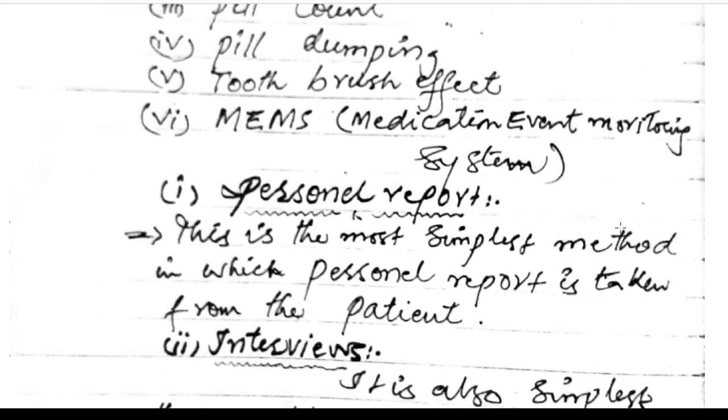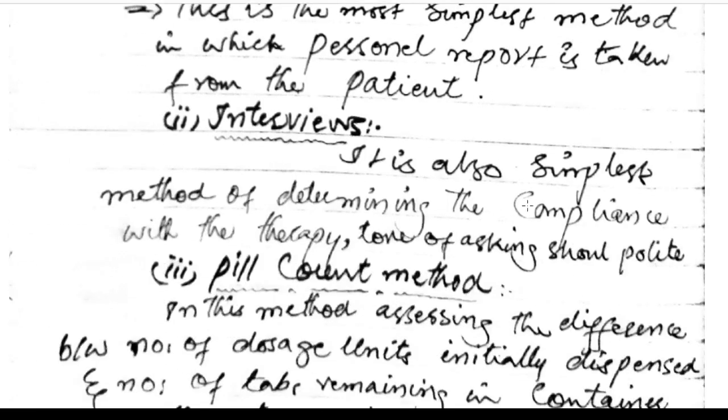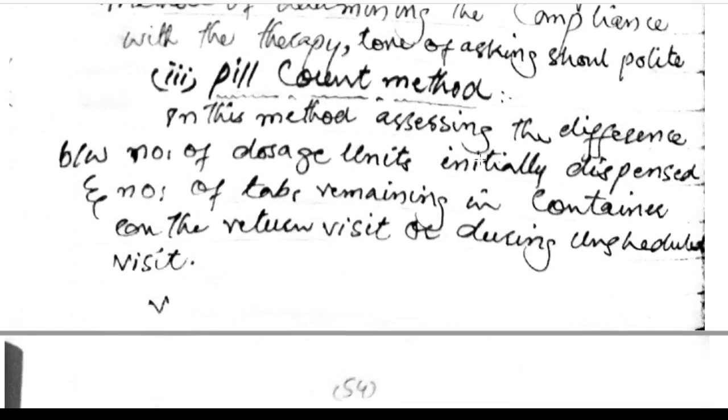Personal report: the simplest method, where a personal report is taken from the patient through interviews. It is the simplest method of determining compliance with therapy; the tone of asking should be polite. Pill count method: assessing the difference between the number of dosage units initially dispensed and the number remaining in the container.